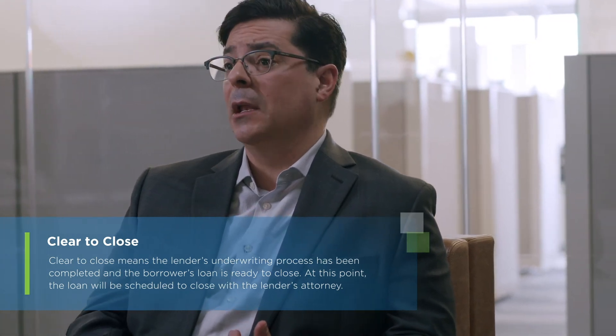As a loan officer, I feel my job is never done because I'm always looking out for my client's best interest and how I can help them in the future, whether it's a refinance or to purchase an investment property. Here at Cambridge Savings Bank, it's not just a one and done deal — we want to be your bank for life.